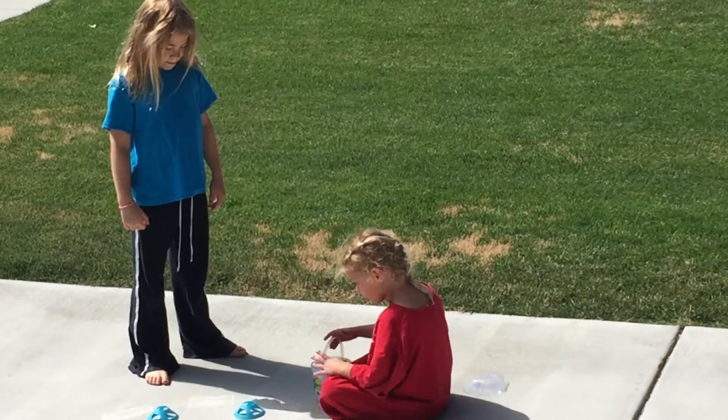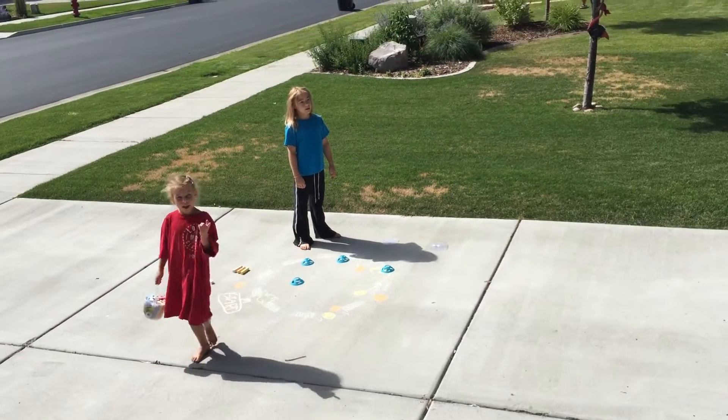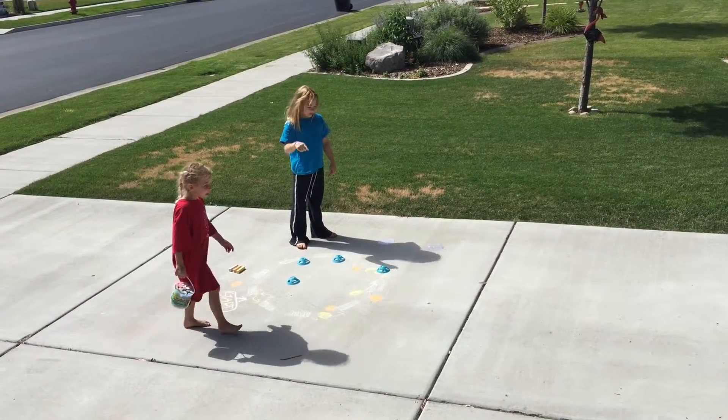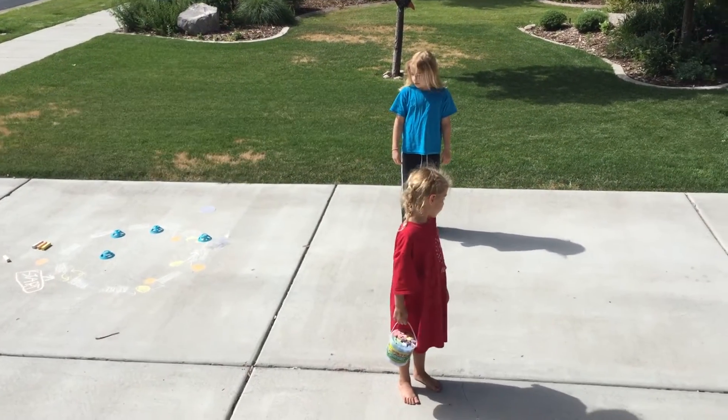So let's draw some things. We have a lot more room on mine. Me too. This is my square. This is your square. Okay, Evelyn, you have two squares. I only have one.